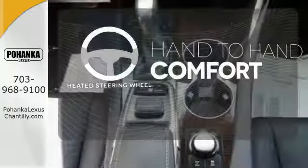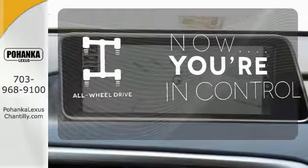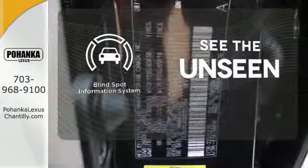The heated steering wheel gives you another layer of comfort on those cold days. This vehicle with its grippy all-wheel drive can handle anything Mother Nature throws at you. Negotiating traffic has never been easier thanks to the blind spot indicator.